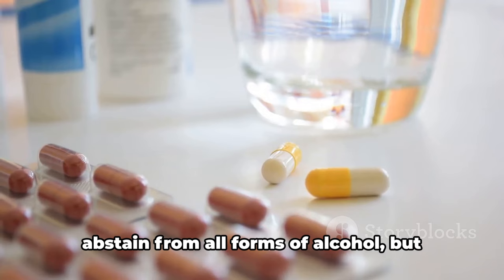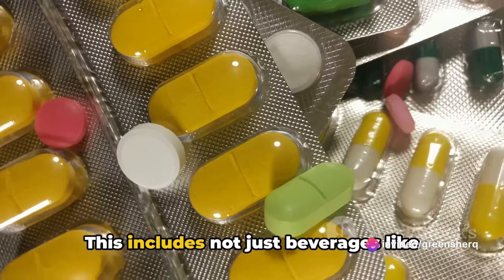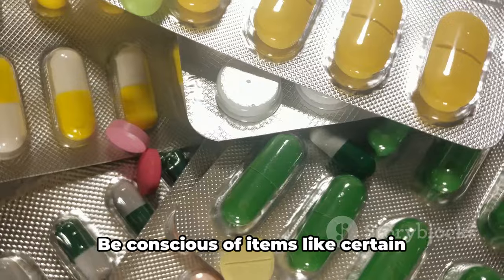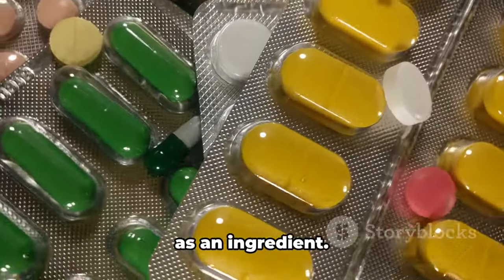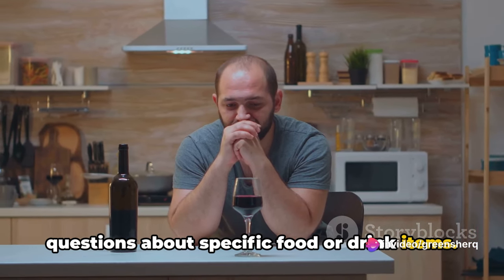Avoiding alcohol when taking gabapentin is a wise choice. This doesn't mean you have to completely abstain, but it's a good idea to limit your consumption significantly. This includes not just beverages like beer, wine, or spirits, but also foods that may contain alcohol — be conscious of items like certain desserts or sauces which may have alcohol as an ingredient. It's always a good idea to speak with your healthcare provider if you have any questions about specific food or drink items.